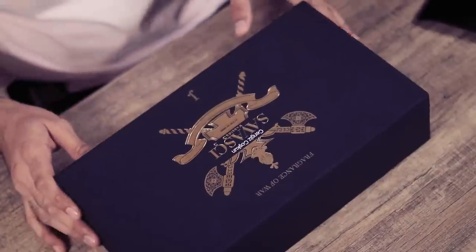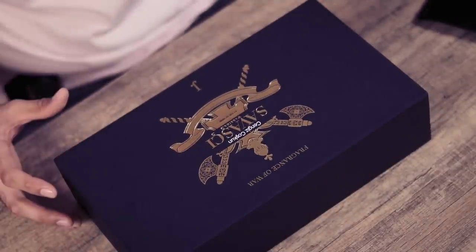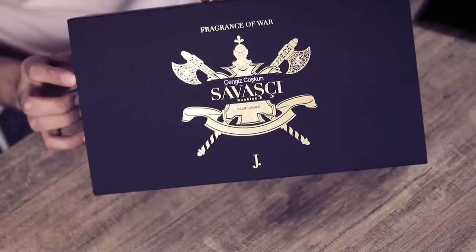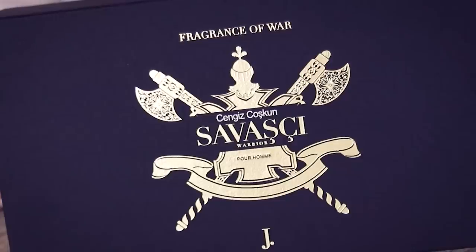Khair bhaiya, I will, I guess, tell you guys what's inside this box once I open it, because maine isko khola nahi hai. Sabse pehli cheez jo aap is dabbe ke oopar dekhenge, woh ye hai ke yaar bahut hi high quality level ka dabbe ke oopar ek khubsoorat golden color ka logo hai, jismein do akshar aapko nazar aa rahe honge — oopar likha hai 'fragrance of war', Chengiz Choskun ka naam likha hai, aur niche likha hai 'warrior'.